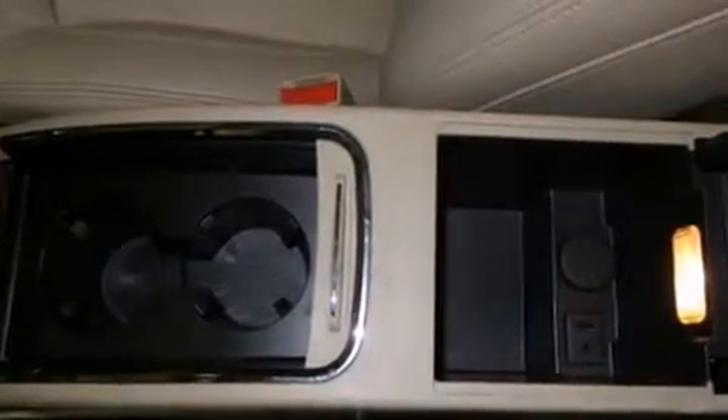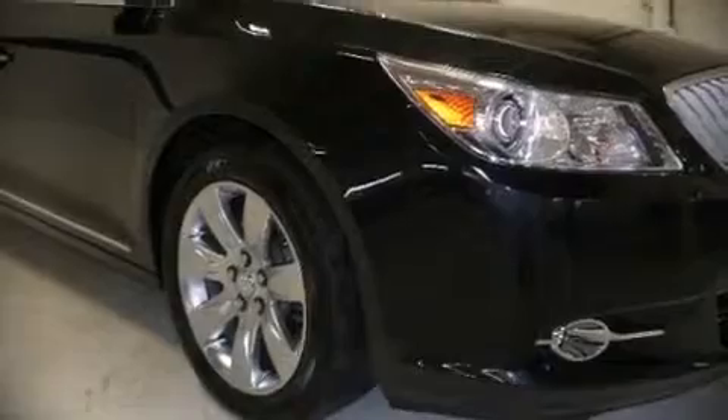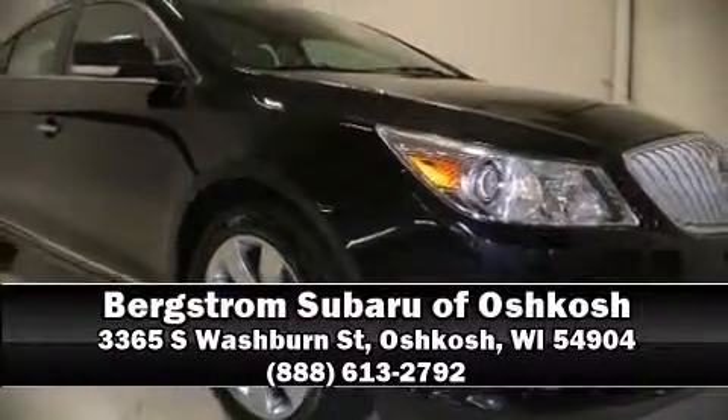Passengers are protected by various safety and security features including dual front impact airbags, traction control, OnStar, and four-wheel disc brakes with ABS. Stop by our dealership or give us a call for more information.